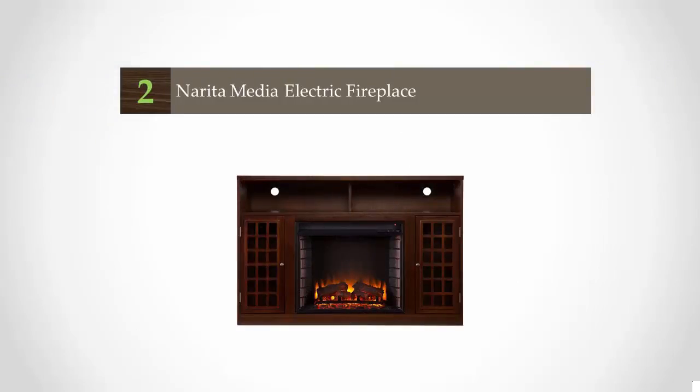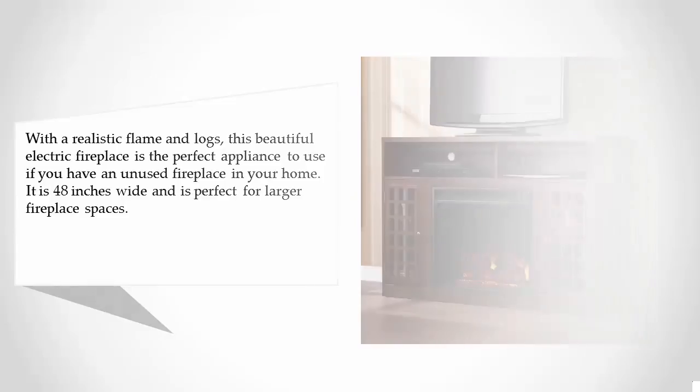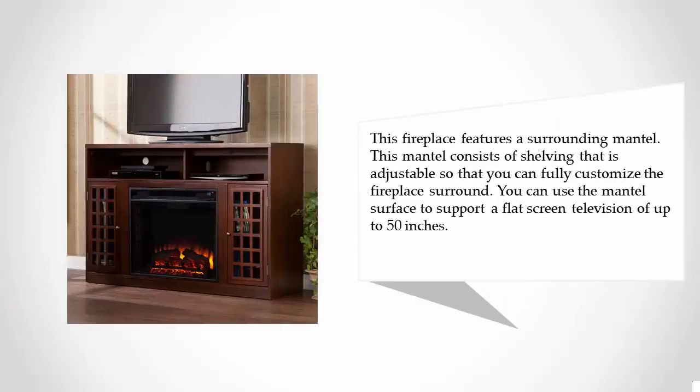At number two, with a realistic flame and logs, this beautiful electric fireplace is the perfect appliance if you have an unused fireplace in your home. It is 48 inches wide and is perfect for larger fireplace spaces. This fireplace features a surrounding mantle with adjustable shelving, so you can fully customize the fireplace around you. The mantle surface can support a flat-screen television of up to 50 inches.